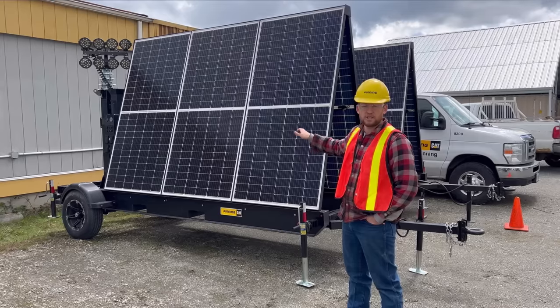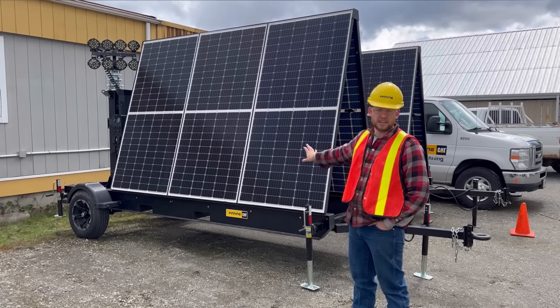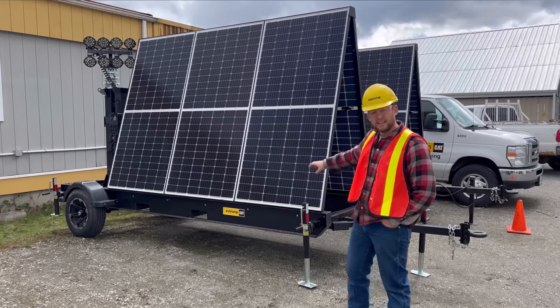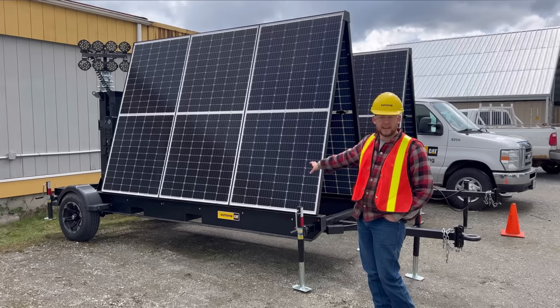Each panel is about half a kilowatt, giving you a total of about three kilowatts in production. In actual value you get about two to two and a half kilowatts on a sunny day; on a cloudy day you're looking at about one kilowatt. Inside, you have a 15 kilowatt-hour battery.